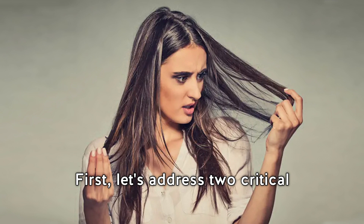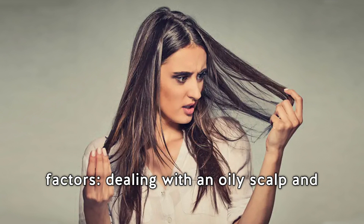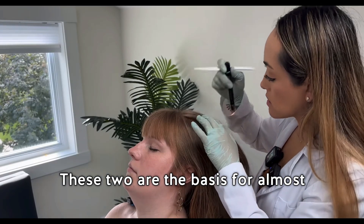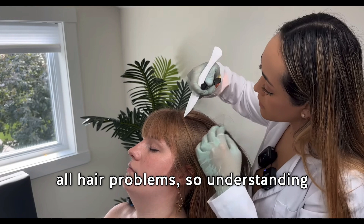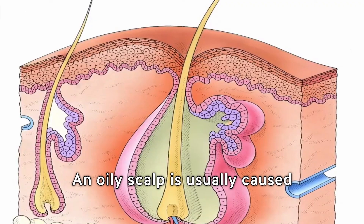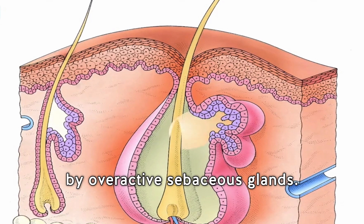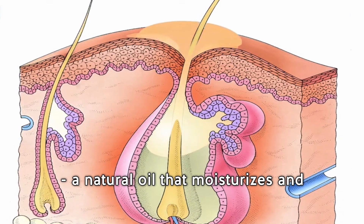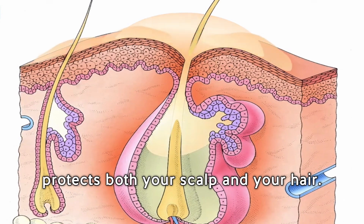First, let's address two critical factors: dealing with an oily scalp and understanding how porous hair can be. These two are the basis for almost all hair problems, so understanding what's going on is half the battle. An oily scalp is usually caused by overactive sebaceous glands — glands which produce sebum, a natural oil that moisturizes and protects both your scalp and your hair.